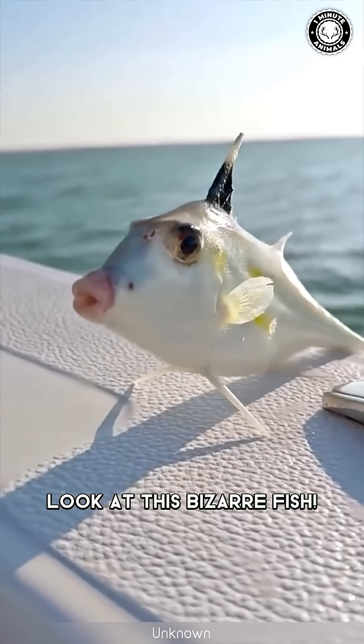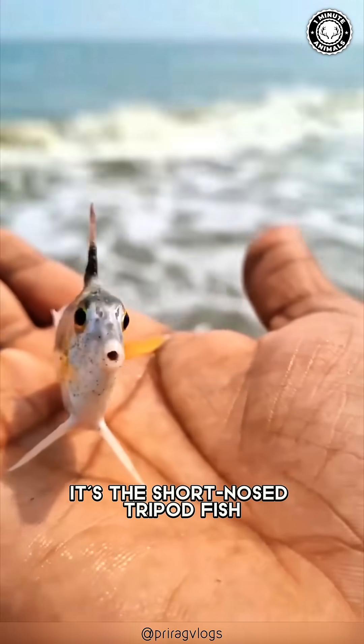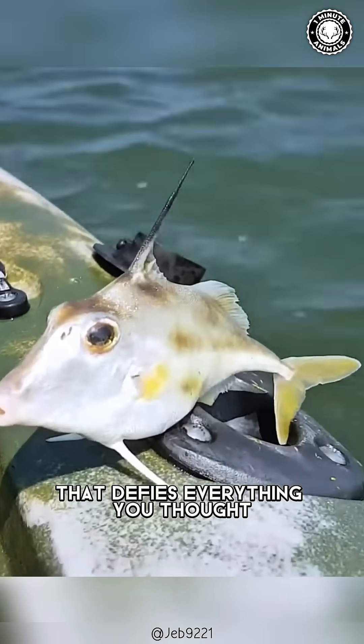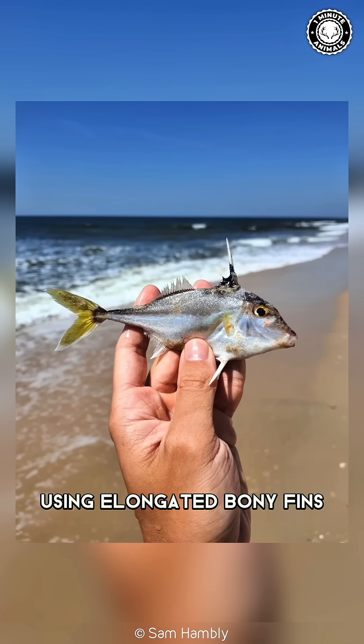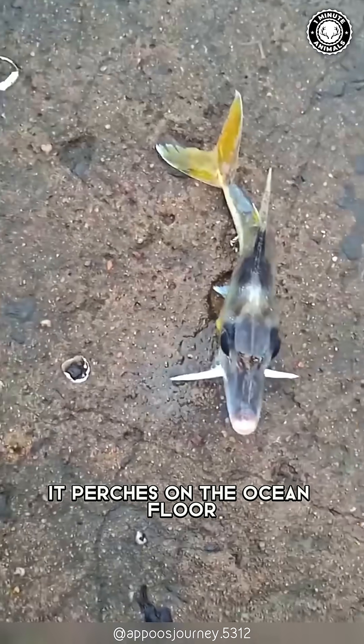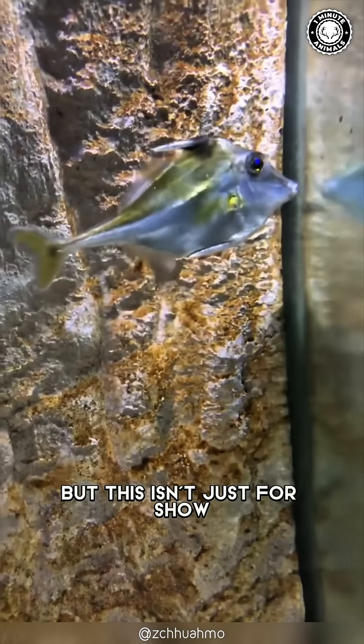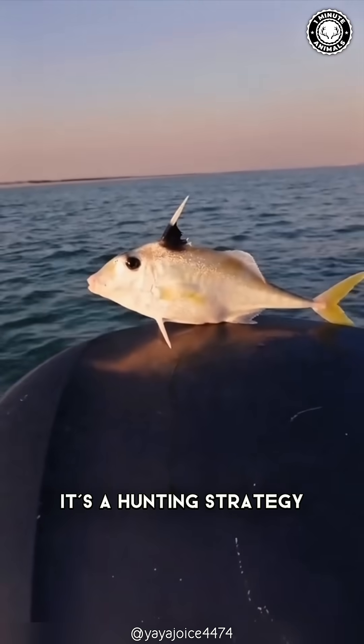Look at this bizarre fish! It's the short-nosed tripod fish, a deep sea oddity that defies everything you thought you knew about fish. Using elongated bony fins, it perches on the ocean floor like it's waiting for a bus. But this isn't just for show — it's a hunting strategy.